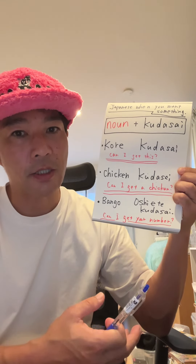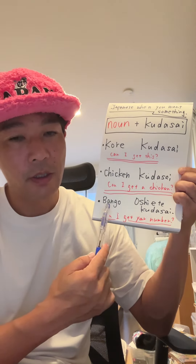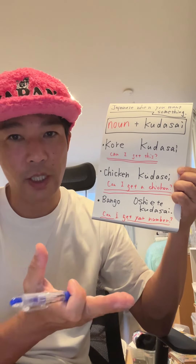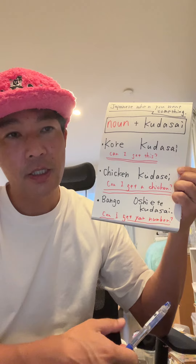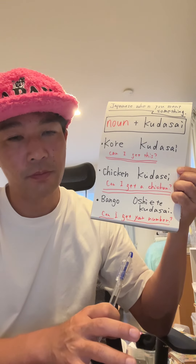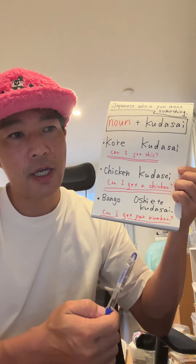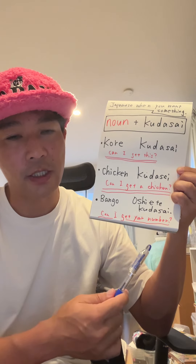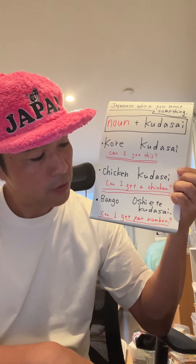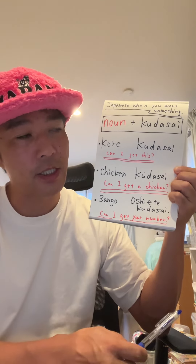For example, if you want to ask your girlfriend, 'Can I get your number?' you say 番号教えてください. Literally it means 'Can you teach me your number?' which sounds a little strange, but that's how it's said. 番号教えてください is the natural expression.